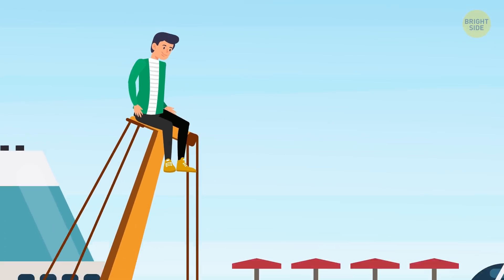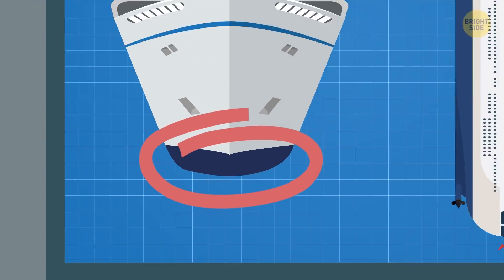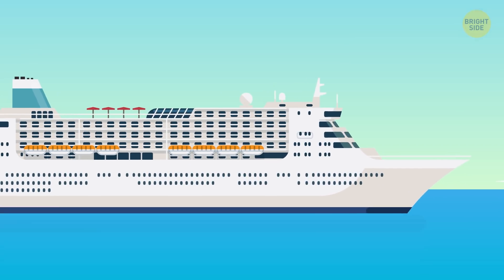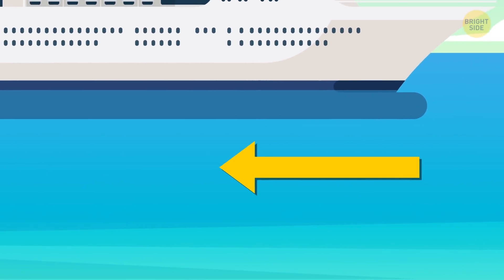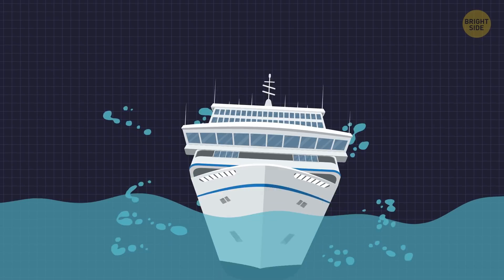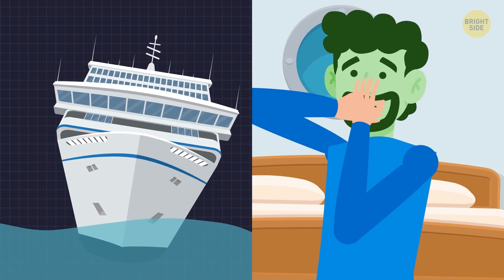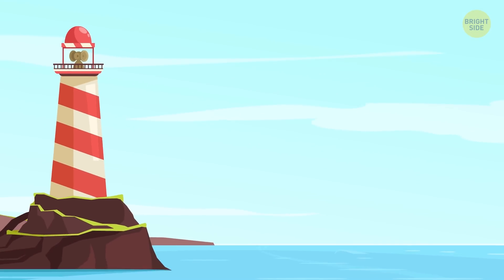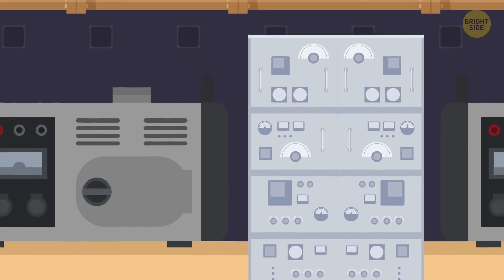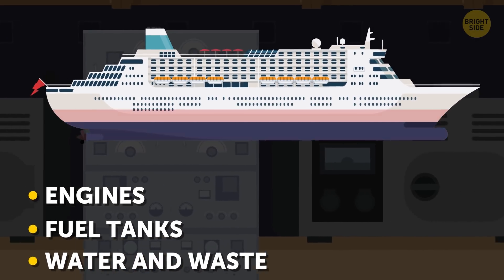That still doesn't explain why cruise ships don't tip over. If you look at a cruise ship's hull, you'll notice its unusual shape — it's wide and rounded. This helps the vessel to move smoothly and with minimal drag, which is a force that slows a ship down. Round edges also increase the ship's stability, preventing the vessel from swaying and rocking and passengers from feeling seasick. Even though a cruise ship towers above the surface, its center of gravity is far below the waterline. The heaviest equipment — engines, tanks with fuel, drinking water, and waste — all sits at the very bottom of the ship on the lowest decks.